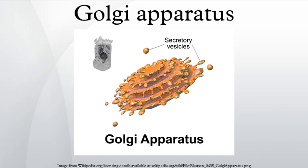Early references to the Golgi referred to it by various names including the Golgi-Euro-Holmgren apparatus, Golgi-Euro-Holmgren ducts, and Golgi-Euro-Kopsch apparatus. The term Golgi apparatus was used in 1910 and first appeared in scientific literature in 1913.